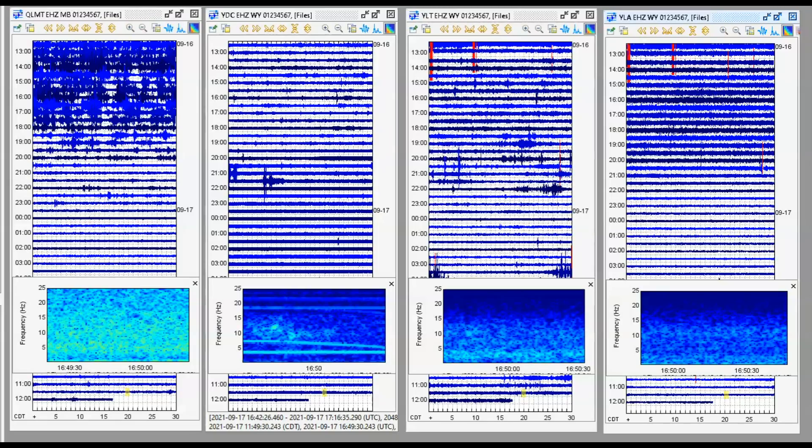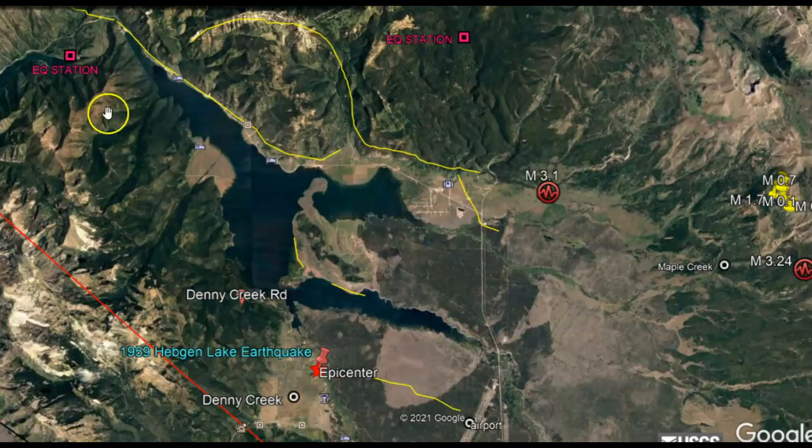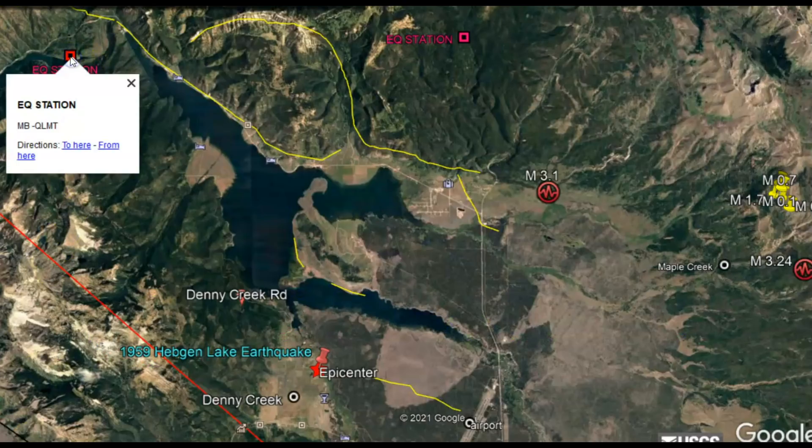I've added Earthquake Lake's monitor to my list of monitors. That is the one here on the left. The next one is Denny Creek. The second to the right would be Little West Thumb, and then on the far right we have Lake Butte. Going to Google Earth, here's the location for that earthquake station.